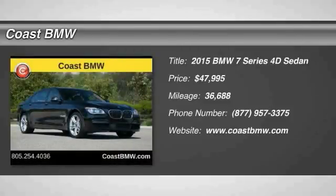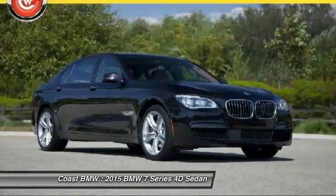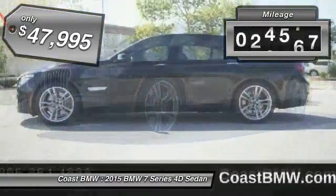The BMW 7 Series is the BMW 4Runner. This full-size sedan has always represented the top of luxury and technology, and is priced below $50,000.